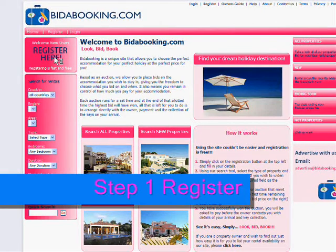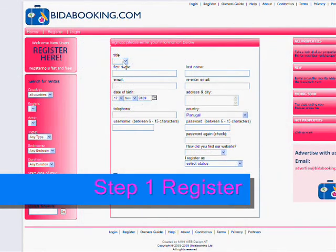Once on the home page of www.bidabooking.com, please go to the top left hand corner and click 'register here'. This will direct you to the registration form.